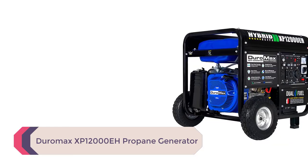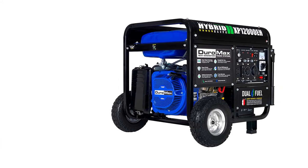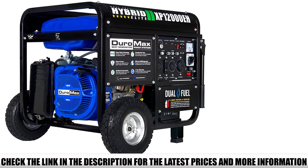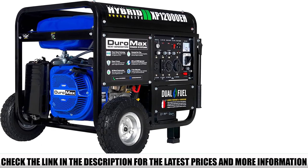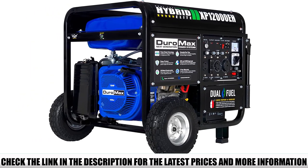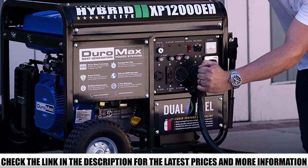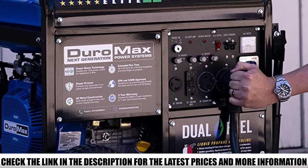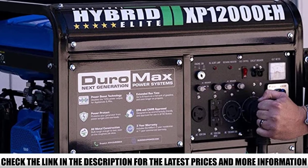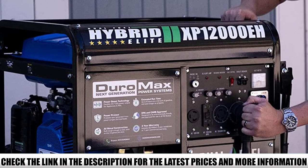Let me tell you about the specs. This generator has a peak wattage of 12,000 and a running wattage of 9,500. It features an electric start button and uses a 7 HP air-cooled OHV engine that runs at 3,600 RPM. The engine has automatic low oil shutdown, so you don't have to worry about overheating. The generator comes with two 120-volt duplex outlets and one 120/240-volt outlet, and you can even link two generators together to increase power output.